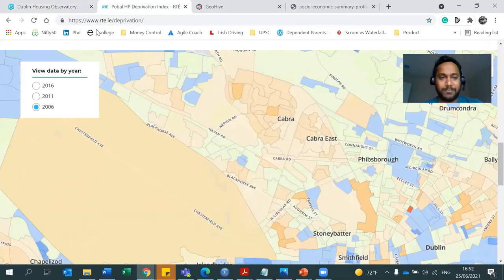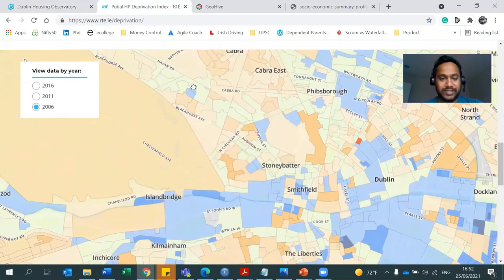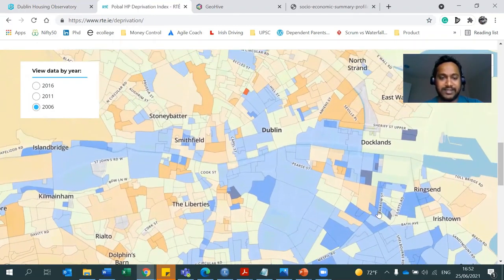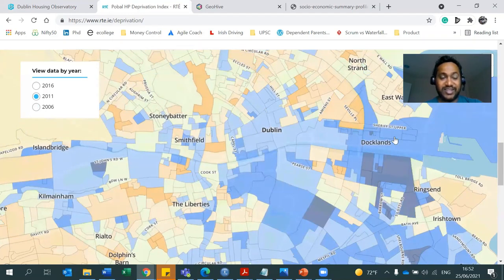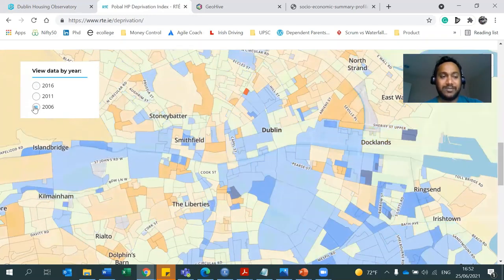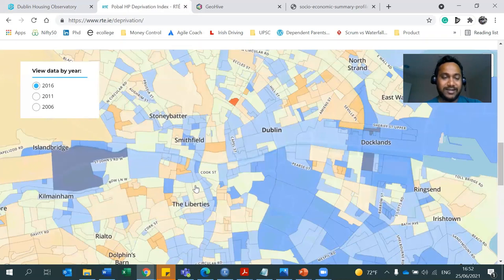I'll quickly show you another observation. This is the same deprivation index across different years. If you see in 2006, this is the map. Move to 2011 — this area changed in affluence. Compared to 2016, areas became more affluent. More bad areas became lesser bad areas, to much fewer bad areas. Look at 2021 — it would be completely different. The situation is improving year on year.